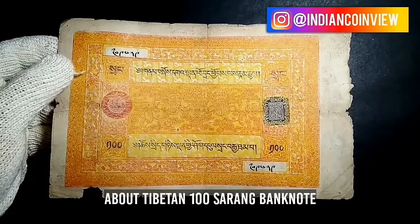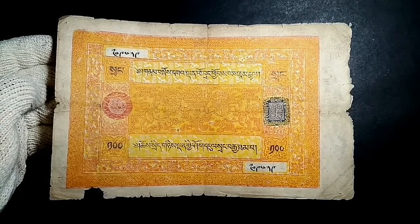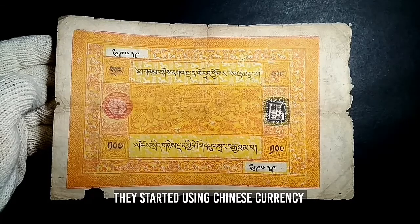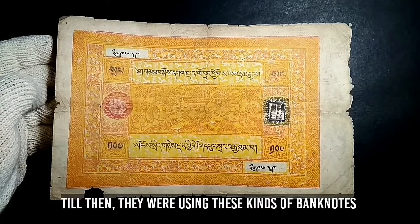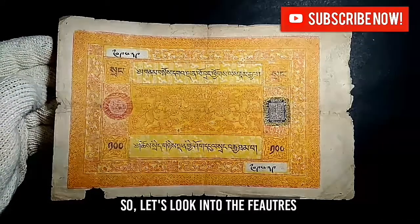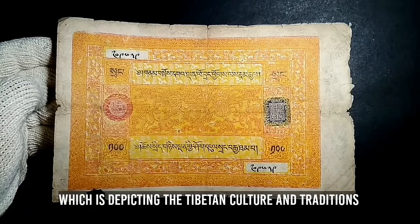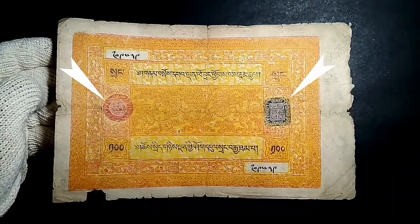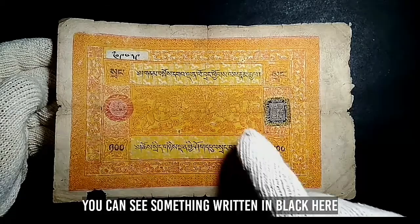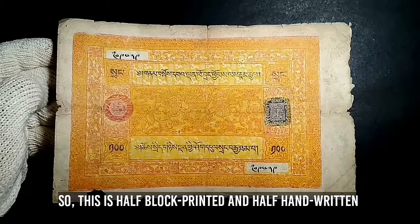This is Indian Coin View, speaking about the Tibetan 100 tam banknote. Tibet used to issue banknotes from 1912 to 1959. In 1959 they became an autonomous region of China and started using Chinese currency. This is one of the largest denomination banknotes issued by the Tibetan government. It has a great design depicting Tibetan culture and tradition. The red and black symbols here are actually the signatures of the person who authorized the printing — similar to the governor of India. The black writing is handwritten, making this a half block-printed, half handwritten banknote.